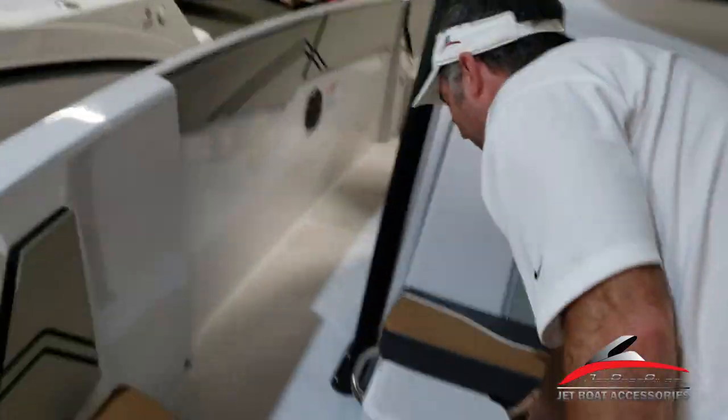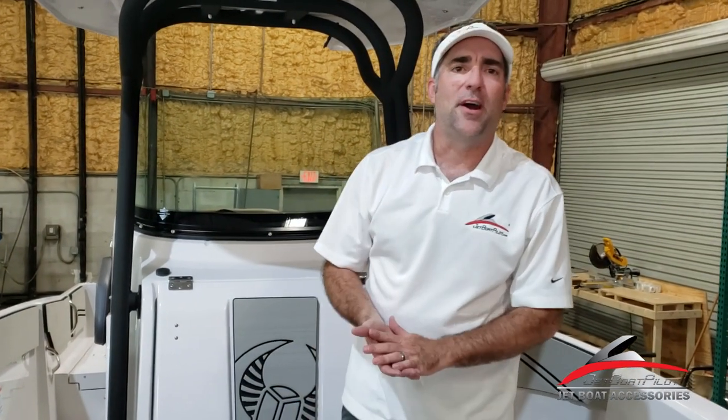So, Scarab 255 Open Changing Room Curtain — you can get it at JetBoatPilot.com. For more information about this new product, feel free to reach out to us on Instagram, Facebook, Twitter, YouTube, or obviously JetBoatPilot.com. If you have any questions at all, we'd surely be interested in helping you out and answering them. We thank you for watching this video today. We hope it's been helpful — have a great day.